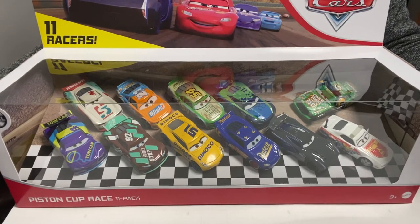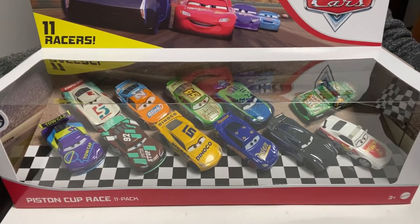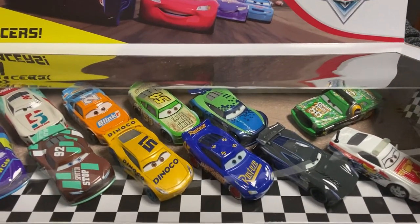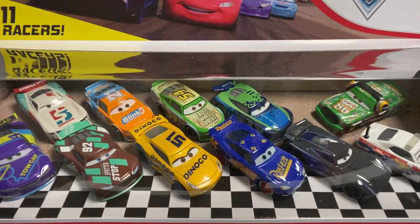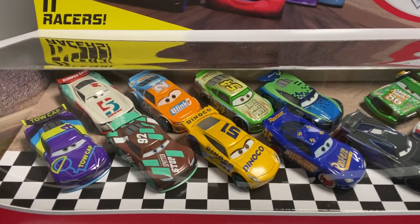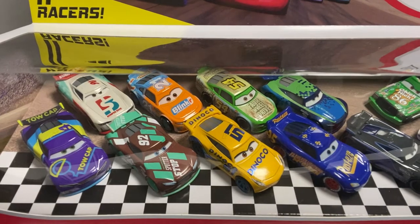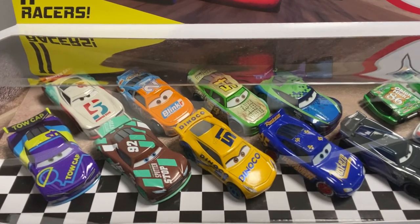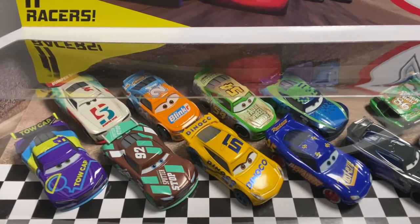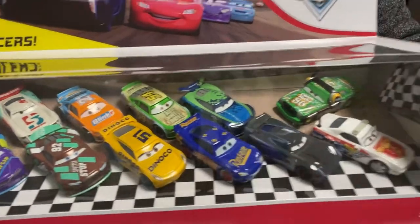This one has 11 awesome cars. It has Jackson Storm — the black and blue one — Fabulous Lightning McQueen in blue, Donaco Cruz Ramirez in yellow, Speedy Comet in brownish on the back of Donaco Cruz Ramirez, Paul Conrad, Chick Hicks with headset, Pat Tracen, Tommy Highbanks, Chris Roman, Sheldon Shifter, and MD McKeller. This is the Piston Cup Race 11 Pack.